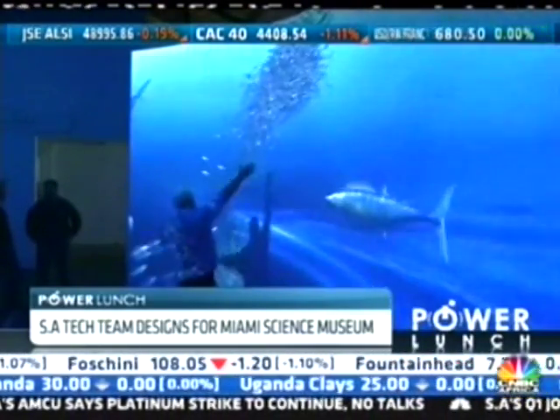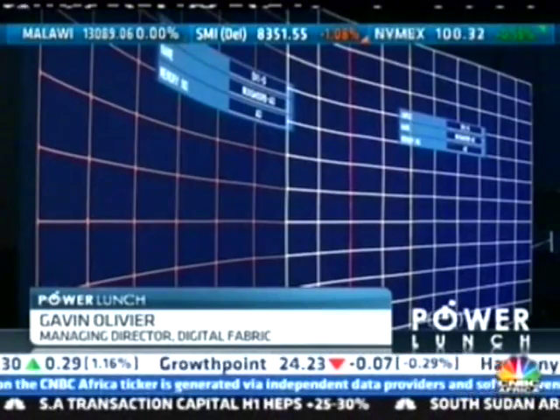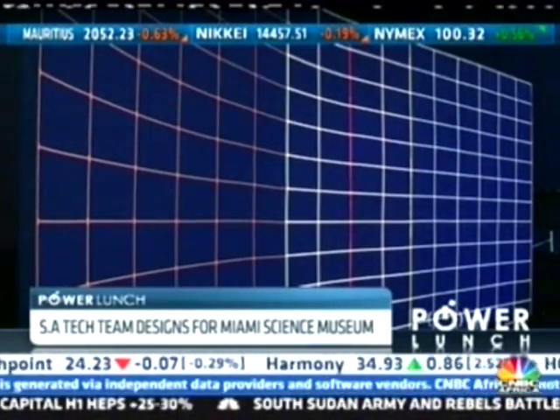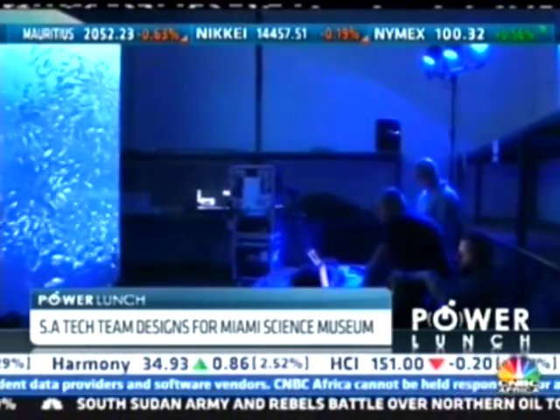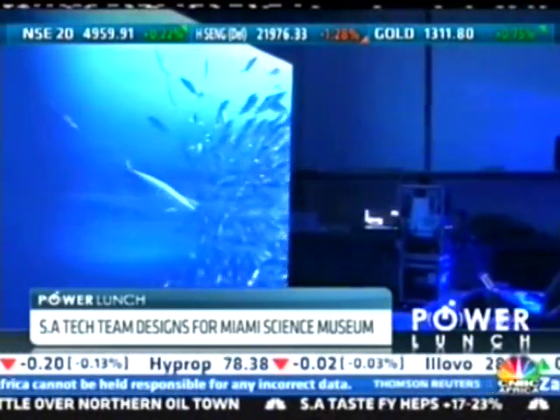We're using a series of high-resolution projectors. These projectors are then what we call blended together so that you don't perceive it as multiple projectors — you perceive it as one seamless image. And of course we're then having to warp this image to fit onto the irregular shape of the wall. So there's an awful lot going on.